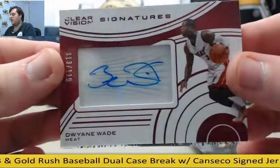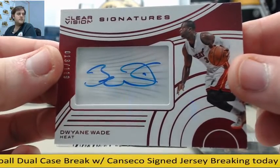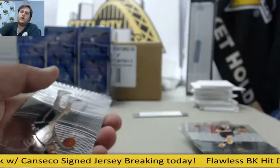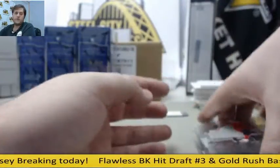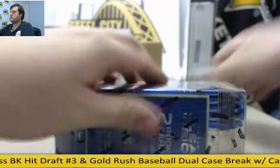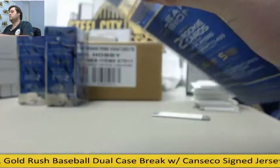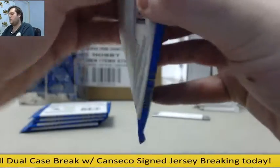D-Wade auto for the Miami Heat. D-Wade rookie. Hunter, Jordan and Lowry. I'll put them all aside, we'll go through them at the end, not a problem brother, thanks for the order.